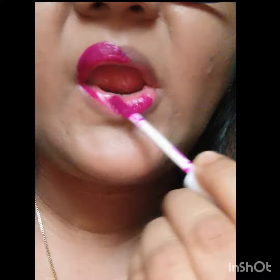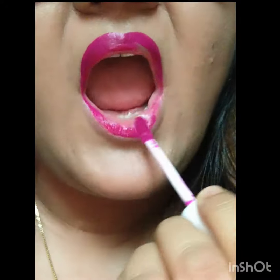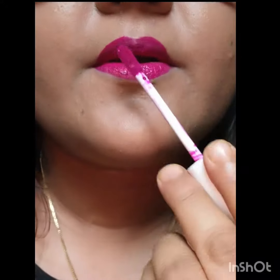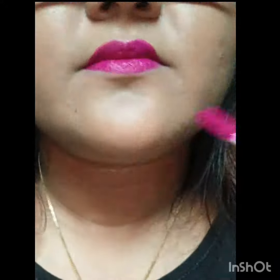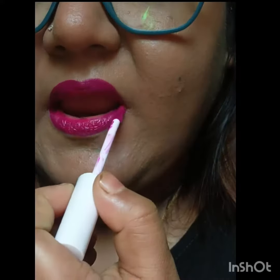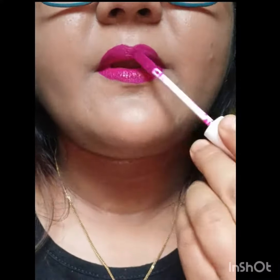This is a pink, fuchsia type color. The name is Caffeine. You can use this color — it is very beautiful. This is a fuchsia type of color and it is matte.